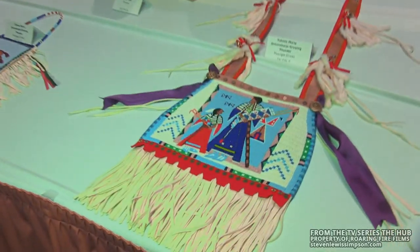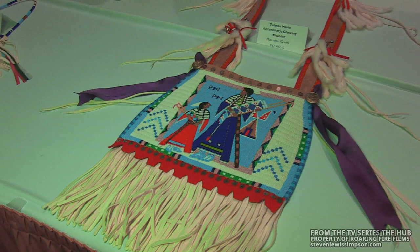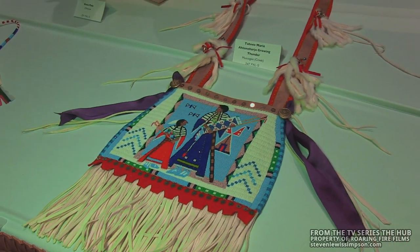And here we have some beadwork that's amazing as well. This is intricate beadwork — very small beads, probably size 15 or something. I don't know my beadwork that well.